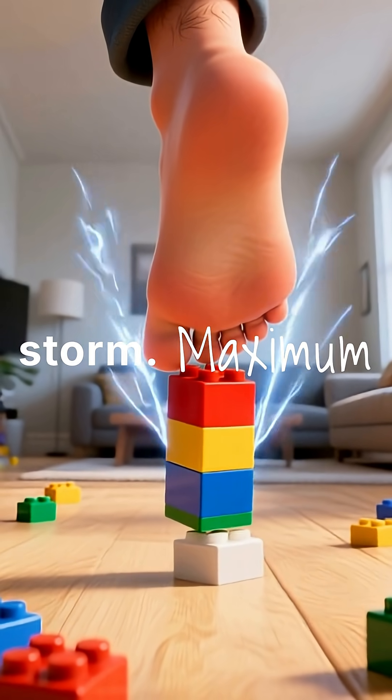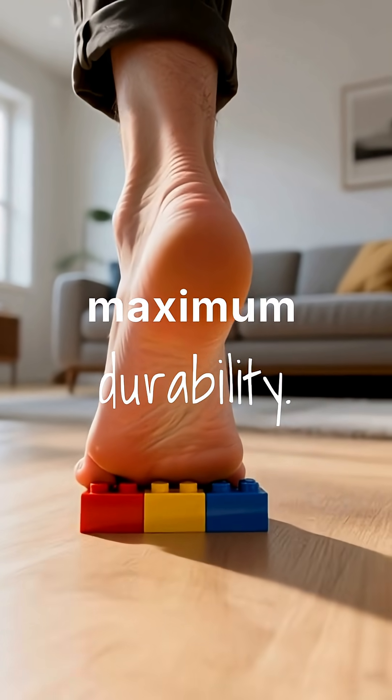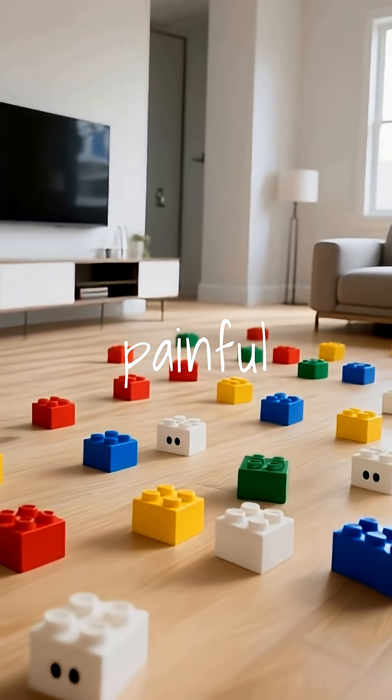So it's the perfect storm: maximum pressure, maximum sensitivity, and maximum durability. Your foot never stood a chance. Follow for more painful truths.